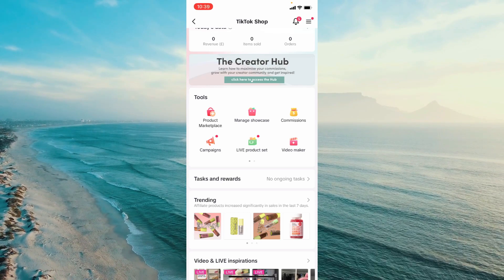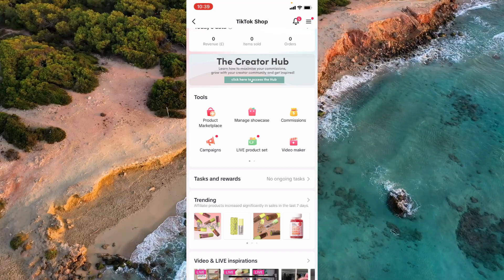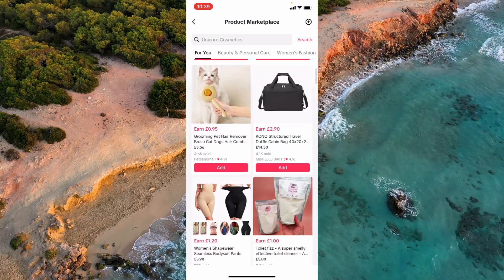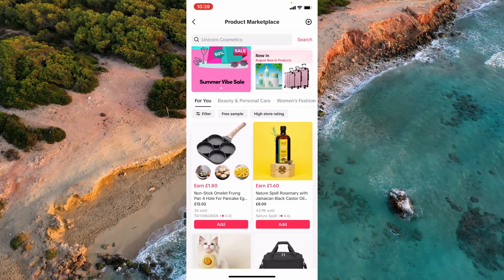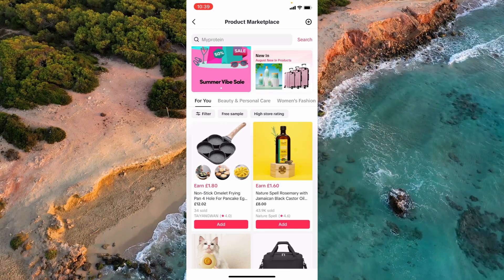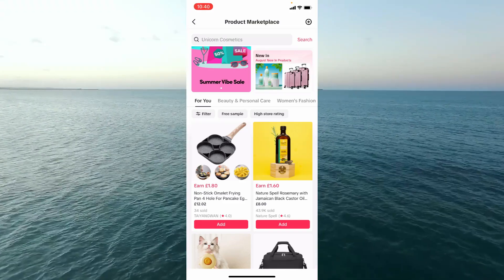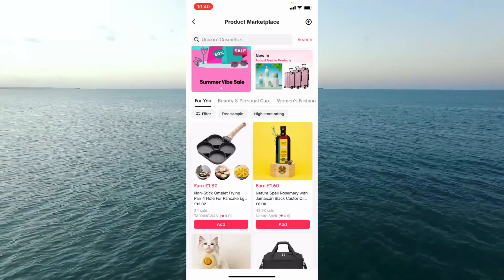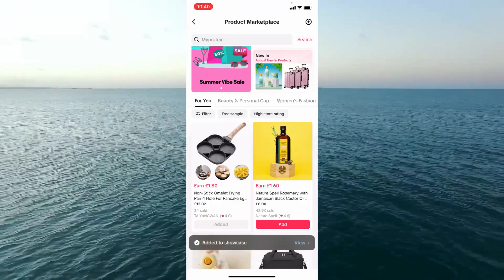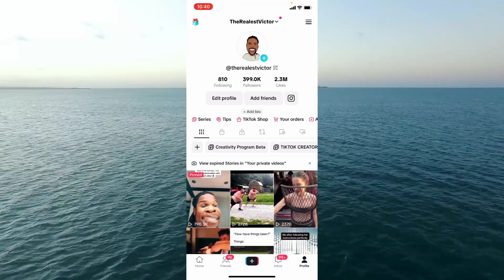Below Creator Hub you've got Tools, which includes the Product Marketplace. If you tap on that icon, you can see all the different products within TikTok Shop that you have access to. For example, if you create cooking videos, you might find a non-stick pan that's a perfect product to promote. Once you've got the product — either purchased, received from a seller, or added — you can click Add to include it.